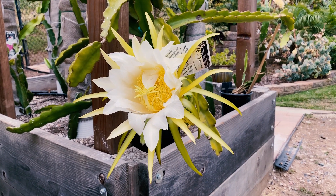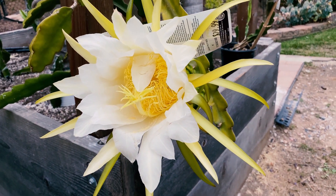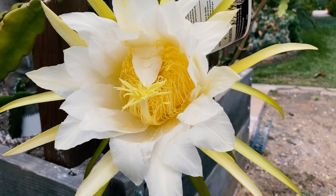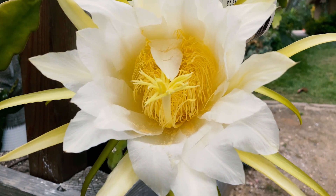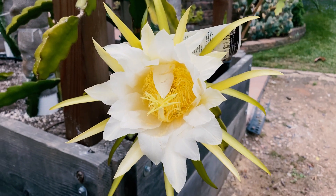Variety spotlight on Laverne Red. This is pretty exciting because it bloomed last night and it's closing up now. I hand pollinated it with Sugar Dragon pollen that Scott gave me — you already saw an episode on that hopefully.